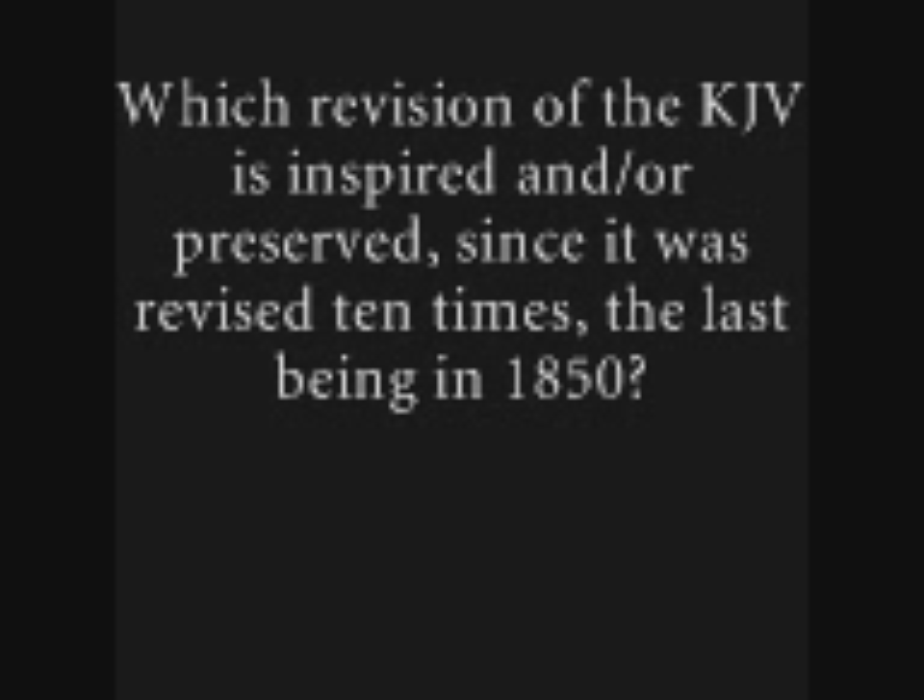Even within one printing company's own editions, you'll find some slight differences in wording, spelling, and punctuation in a place or two. Between the Oxford and the Cambridge, you'll find there might be perhaps a few hundred differences between editions printed by Oxford and Cambridge — a few hundred places of differences between the two major printing houses and their editions.